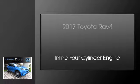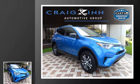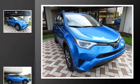This is a 2017 Toyota RAV4. This crossover has an automatic transmission and an inline four-cylinder engine.